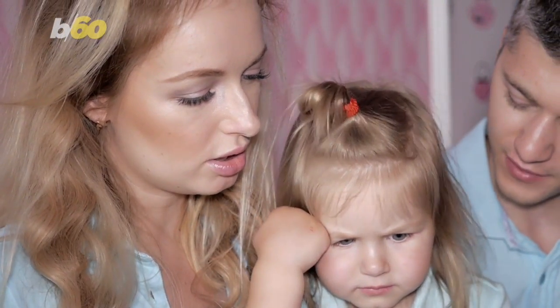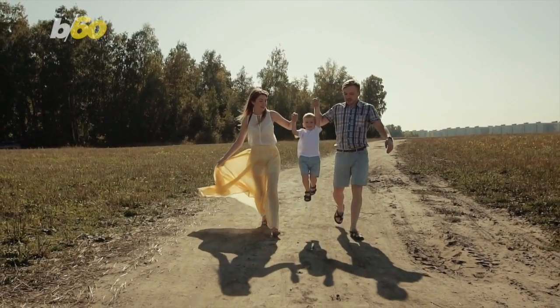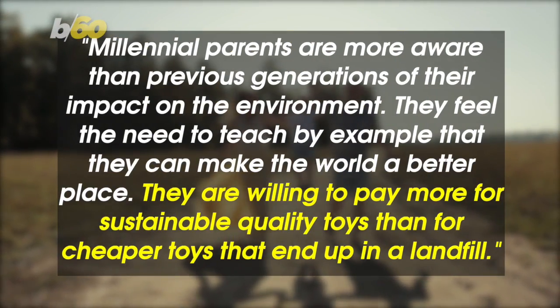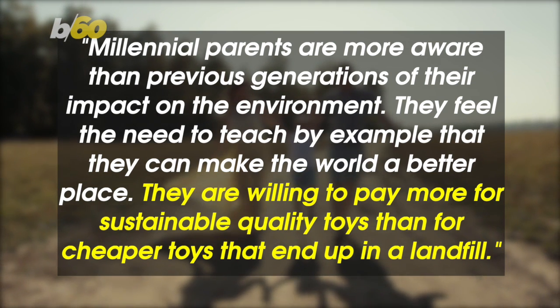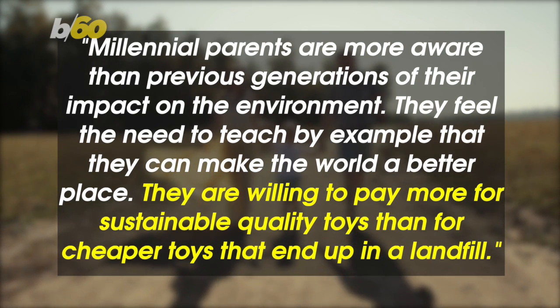It may also be a bid to retain millennial parents as customers. Jackie Breyer, editorial director of the Toybrook and the Toy Insider, explained to NBC News: "Millennial parents are more aware than previous generations of their impact on the environment. They feel the need to teach by example that they can make the world a better place. They are willing to pay more for sustainable quality toys than for cheaper toys that end up in a landfill."